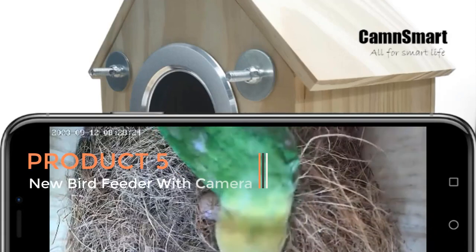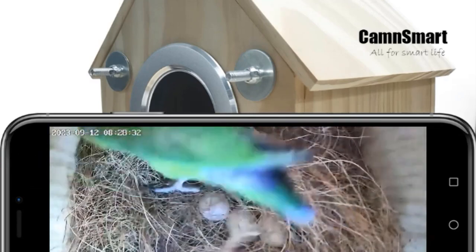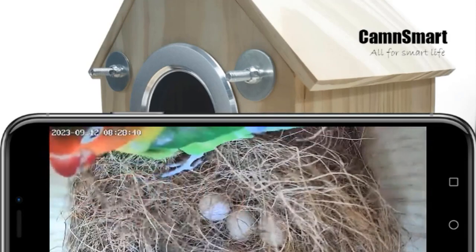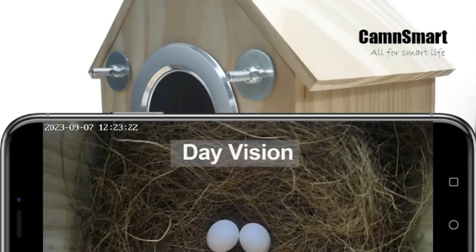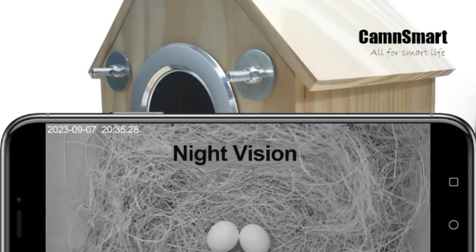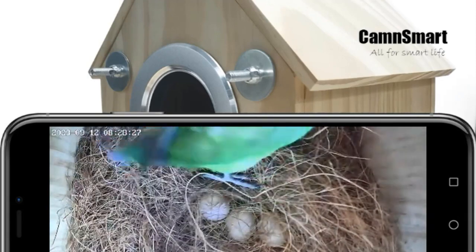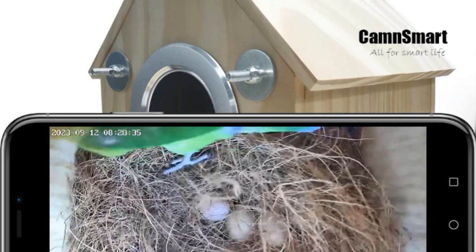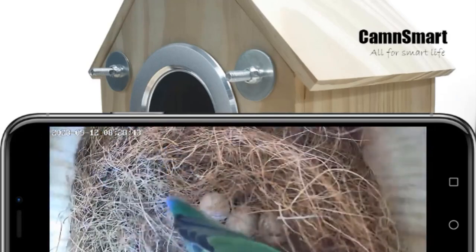Product 5: the new bird feeder with camera. This is an innovative and advanced bird feeder designed to provide a unique and immersive bird watching experience, combining traditional bird feeding with modern technology. Key features include a built-in camera with wireless Wi-Fi capabilities for live streaming and remote access via smartphone or computer. A standout feature is its AI recognition technology, which can identify and categorize various bird species that visit the feeder.